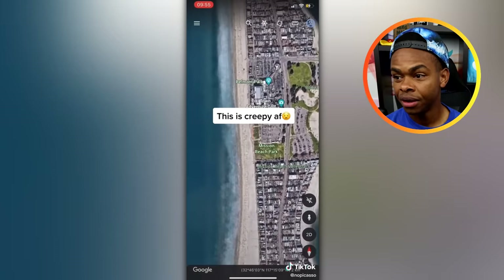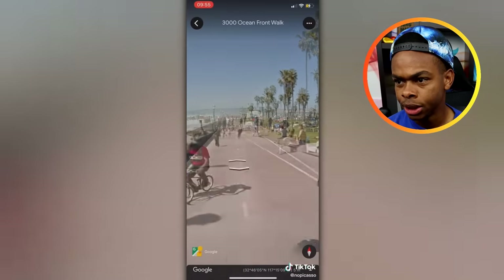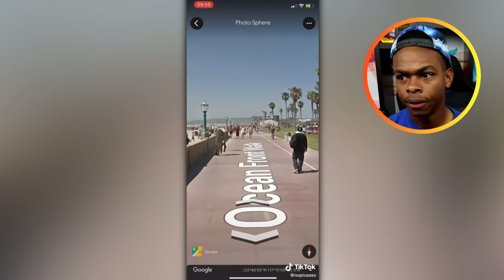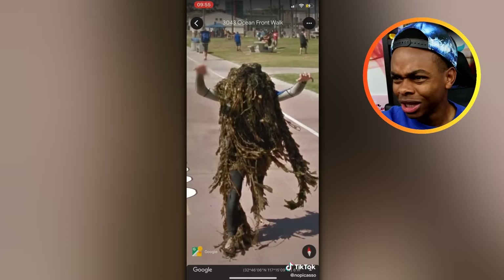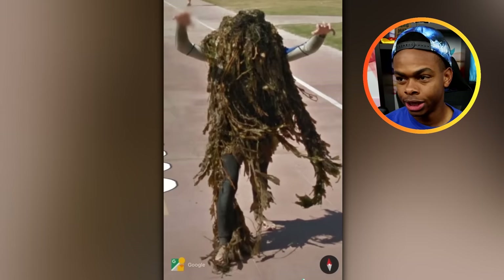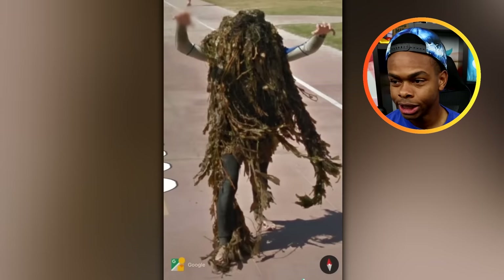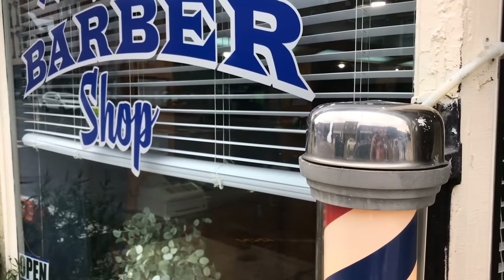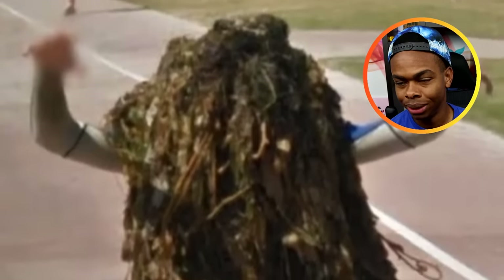This is creepy — Mission Beach Volleyball, Mission Beach Park. I know where this is, I've been here before. What the heck, man — you look like the Creature from the Black Lagoon. You got a bunch of seaweed all over your body, just really trying to scare people. Are you in the military using this as camouflage? You'll never get a girlfriend looking like this. He needs a haircut — needs to go to the barbershop. We'll get you a nice low fade, you got overgrown dreads going on.